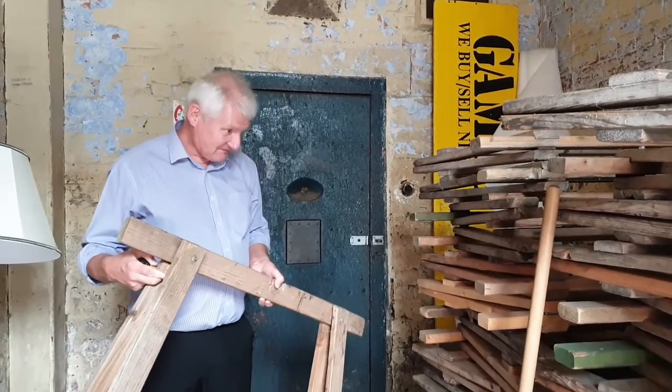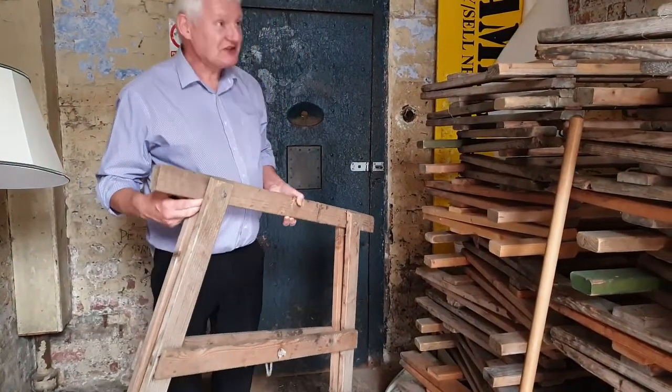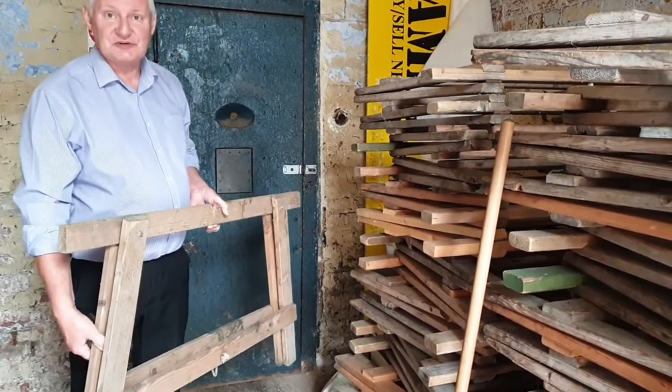This is where we stored a lot of the surplus equipment — equipment that was waiting for repair or new stock. We no longer use them nowadays, but this is where we stored a lot of the surplus equipment waiting for repair or new stock which arrived from time to time.